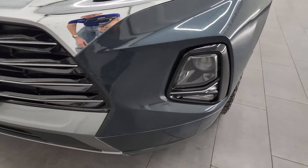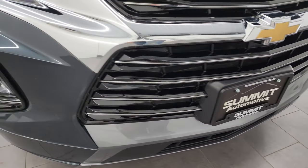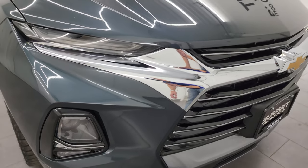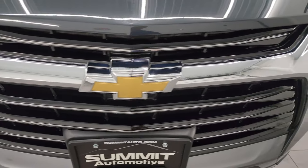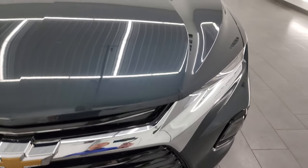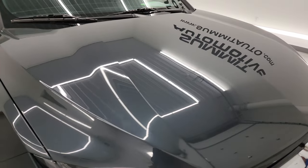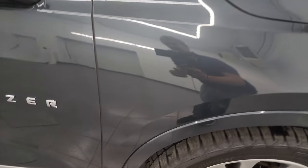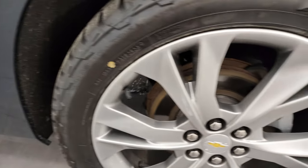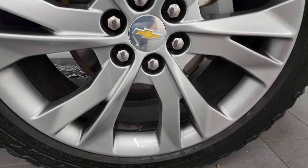Front bumper is in excellent condition as well — no major dents, dings, scuffs or scrapes on that front bumper. We'll turn all the lights on at the end of the video. The grill is in excellent shape as well. The hood — I didn't see any dents, I didn't see any dings — very nice condition. Passenger side front fender very nice as well, and the passenger side front wheel is in excellent shape; I didn't see any major scuffs or scrapes on there.